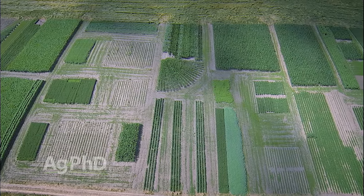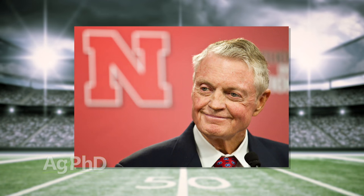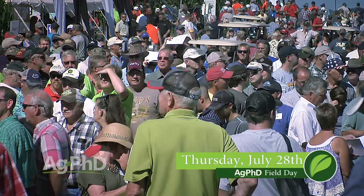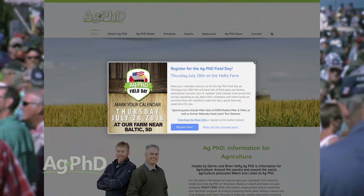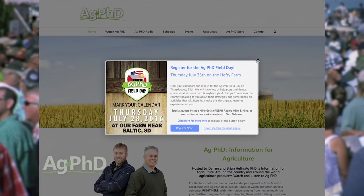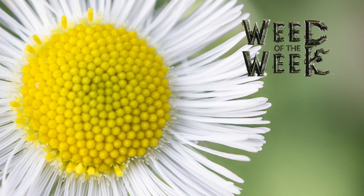The Ag PhD Field Day is a great spot for that. In addition to having these First Step Plots, we do have a number of our research plots and new technology plots for you to look at. We've invited in a bunch of great guest speakers including Tom Osborne, the legendary head coach from Nebraska, and Mike Golic from Mike and Mike in the Morning on ESPN Radio, plus others for topics like estate planning and drainage law. It'll be a great day, a lot of fun, you'll get a great meal. It's Thursday, July 28th on our farm near Baltic, South Dakota. We invite you to go to agphd.com to learn more and don't forget to pre-register. One of the things we hope you don't see at the field day is our Weed of the Week. Can you identify this week's weed?